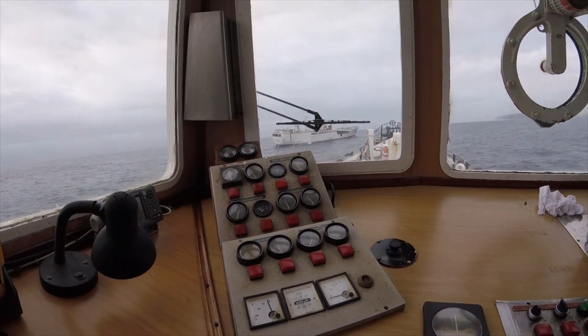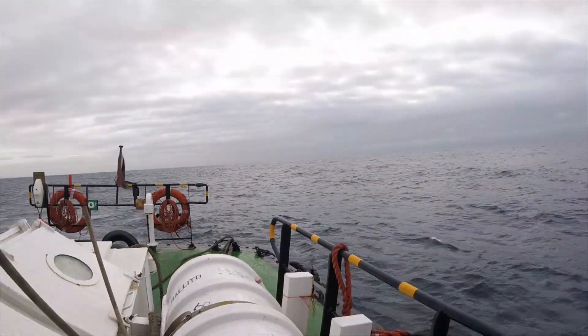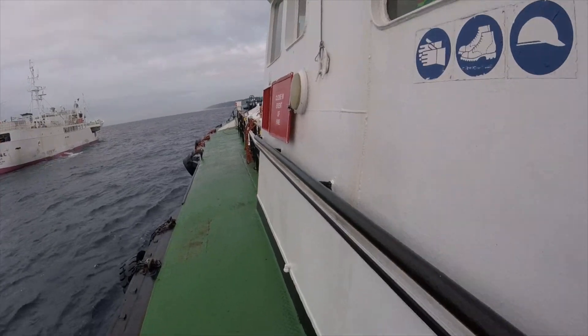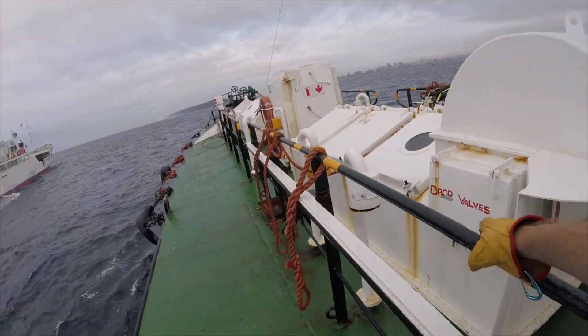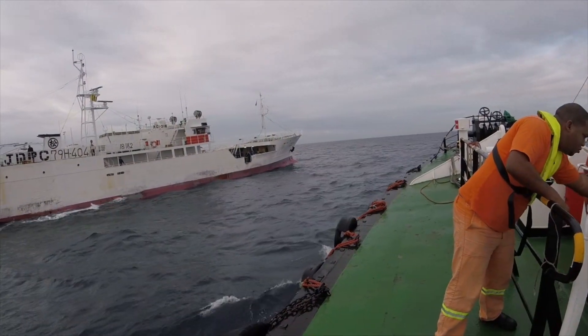Today the pilot has to dock a smallish 49-meter fishing vessel. Sea conditions are good and the pilot takes up position early to assess the boarding configuration. With this particular vessel, the pilot ladder is not required due to the fact that the boarding area is level with the pilot boat's main deck.